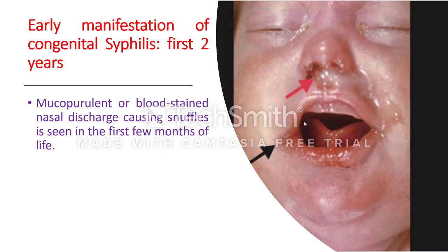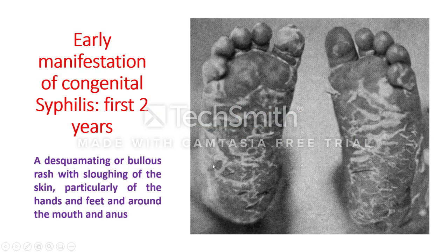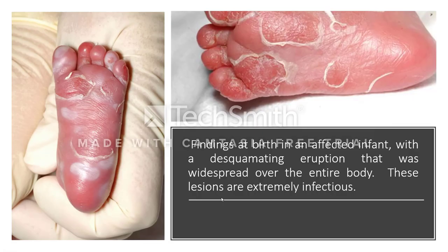In early congenital syphilis, you can see mucopurulent or blood-stained nasal discharge causing snuffles in the first few months of life, usually accompanied by a skin rash — especially a desquamating or bullous rash with sloughing of the skin, particularly of the hands and feet, and around the mouth and anus. The rash in congenital syphilis is more severe than that of the secondary stage of acquired syphilis.